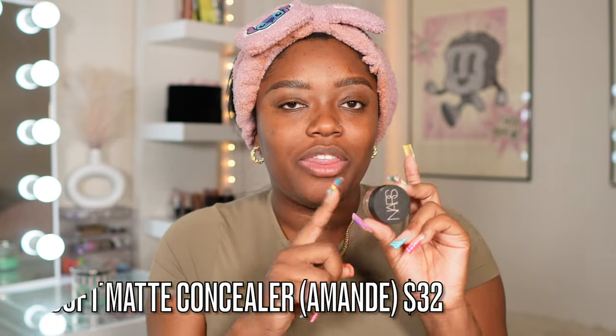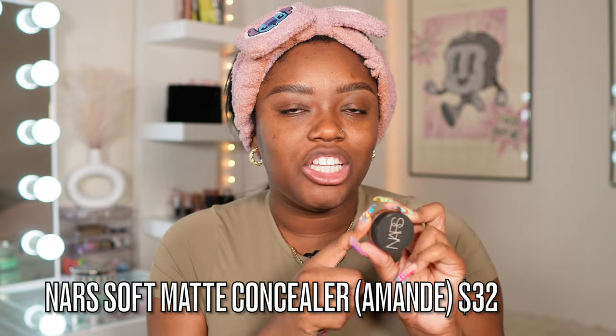To carve out my brows, I either go in with the NARS Soft Matte in the shade Amandi or my REM Beauty concealer. I love to use this for spot concealing and cleaning out the brows, and if I'm feeling a little extra, I'll use it as eye primer as well. It's such a good product — just not so much under the eyes, but for everything else, yes.